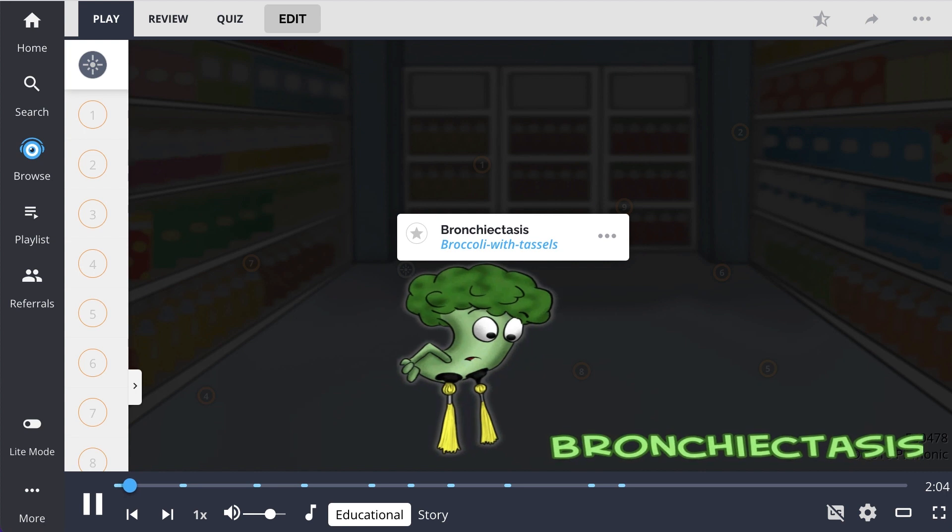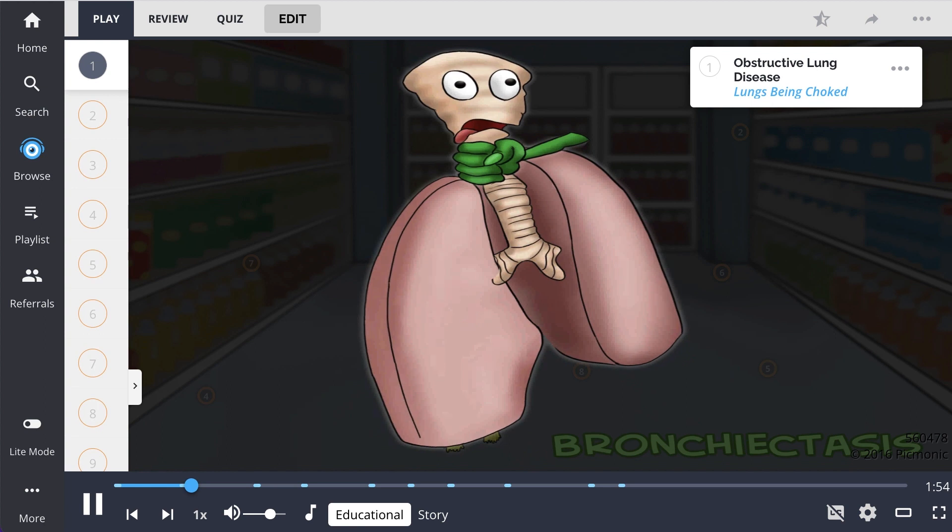Bronchiectasis, shown by the broccoli with tassels storming the castle, is a chronic lung disease characterized by bronchial wall dilation and frequent sputum production. It is a type of obstructive lung disease, the lungs being choked, with a decreased FEV1 to FVC ratio.